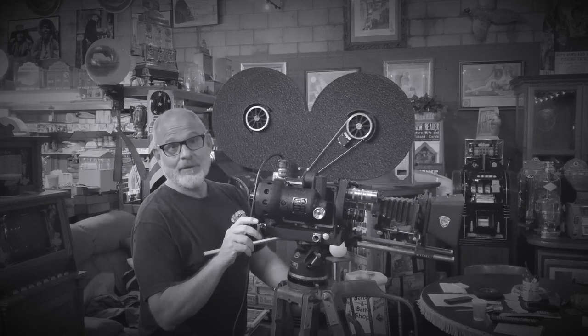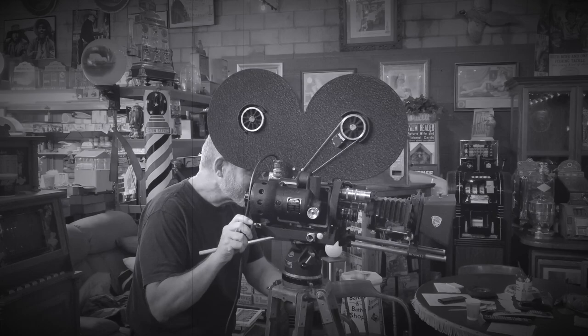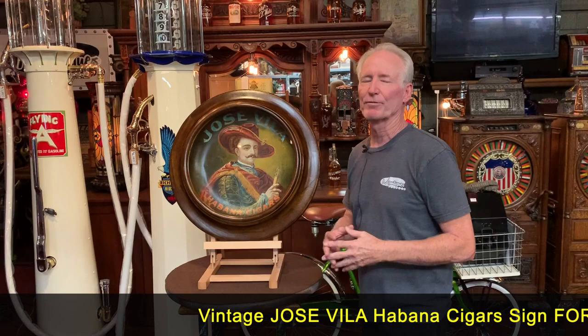Hey everyone, enjoy the show. As you know, we're always looking for good advertising. I recently picked this up. This is a Jose Villa Habana cigars advertising sign.